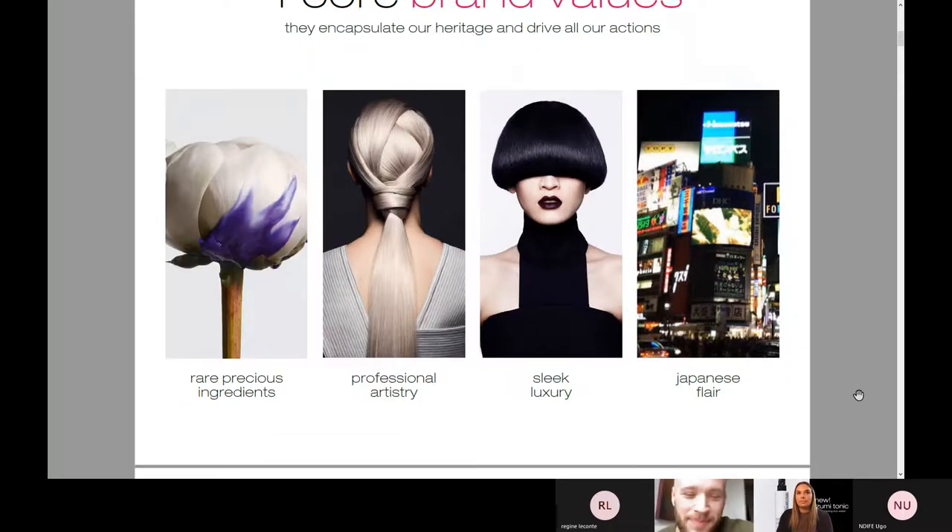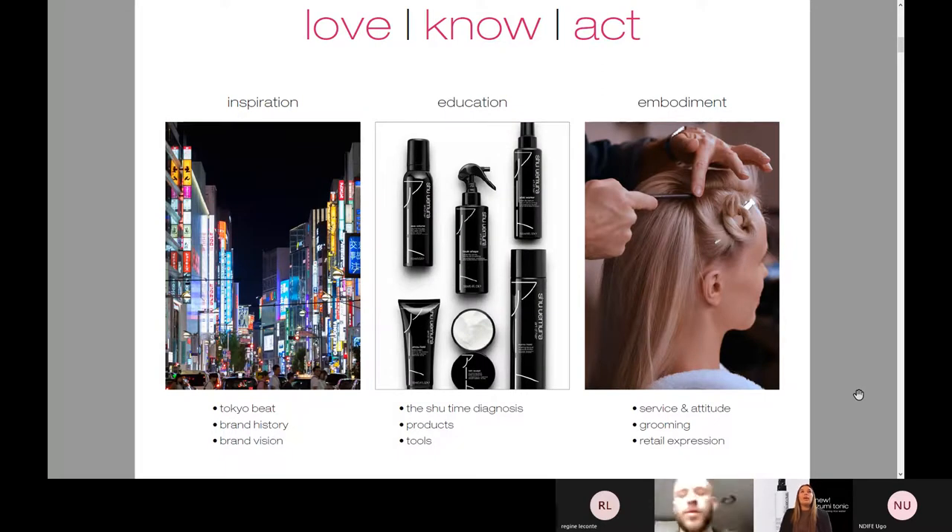And Japanese flair. We are all about love, know, act. What does that mean? We are a love brand, and we aim to inspire with that Tokyo beat, our brand history, and our brand vision — making that Japanese flair the most known thing about this brand is extremely important to us. We were born in Japan, brought here. People are all about even K-beauty today. I think this is a major selling point, especially with a luxury brand. People trust ingredients when they come from a country's origin, and that's really what we've integrated into all of our formulas today.